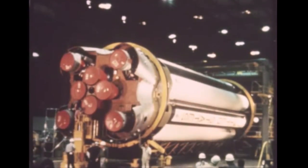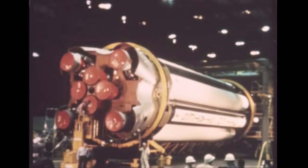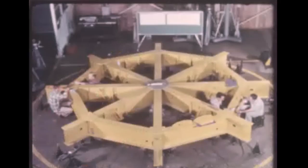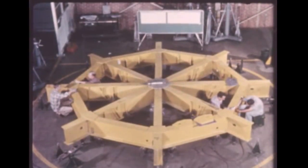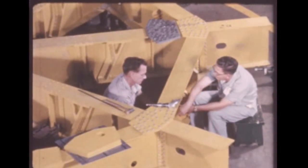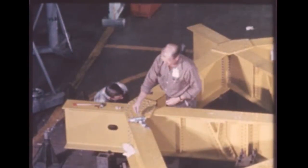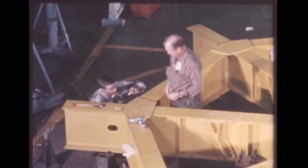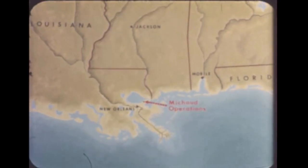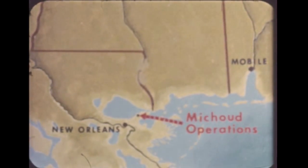Assembly of the booster for the third Saturn vehicle, SA-3, was completed on December 26th. Fabrication of the booster for the fourth vehicle, SA-4, is complete, and assembly is due to begin in January 1962. Current plans are for nine such boosters to be built at the Marshall Center. Approximately 20 more C-1 boosters will be made at Marshall's New Michoud Operations, 14 miles east of New Orleans, under a contract recently negotiated with the Chrysler Corporation.